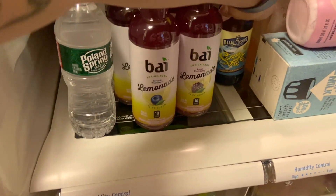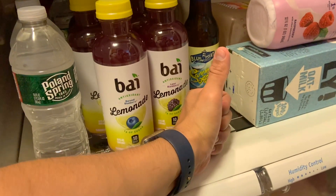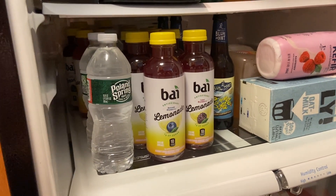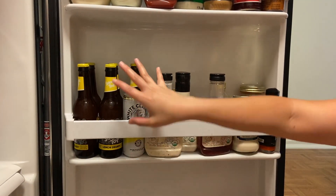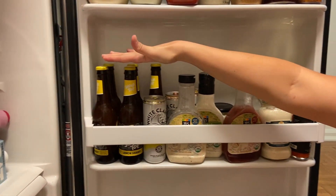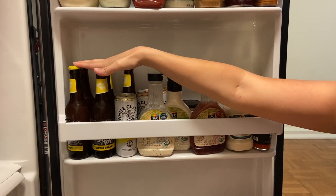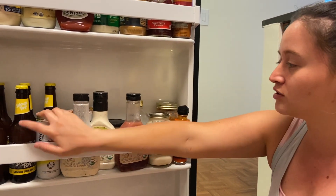We always keep some beer in the fridge. This week I have the Blue Point Summer Ale, which is a great light ale if you guys want to try it. We also have some Bai drinks, which neither of us has tried yet. In this section we have beers and seltzers — my favorites are beers with lemon. I make micheladas and I look for beer that already has lemon in it, so this Lemon Shandy is my favorite summer beer. These White Claws are Ryan's favorite.